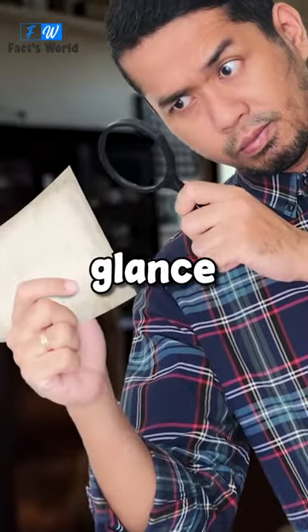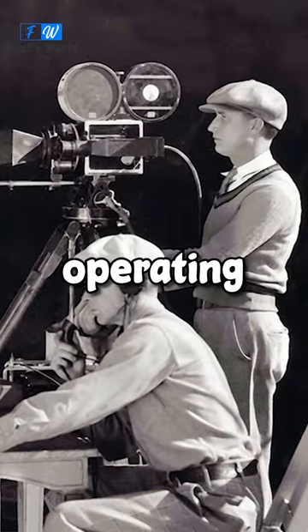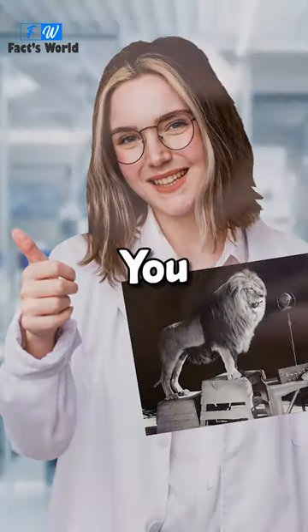Take a look at this photo. At first glance, it might appear fake — a lion standing next to two men busy operating sound and video equipment. But it is, in fact, real.